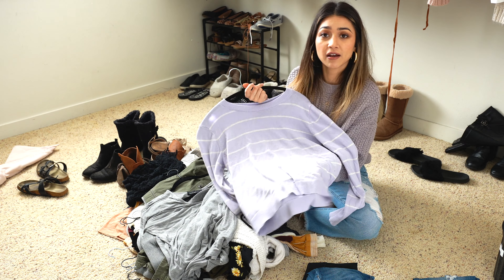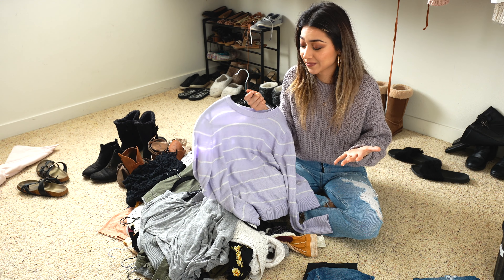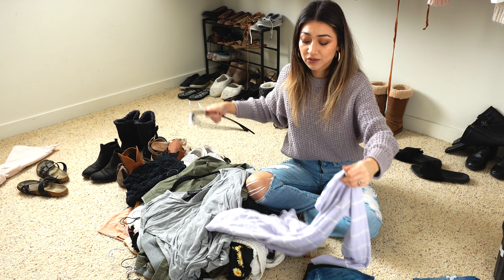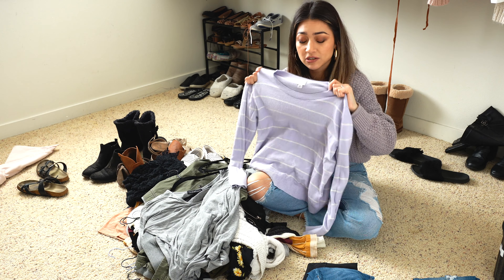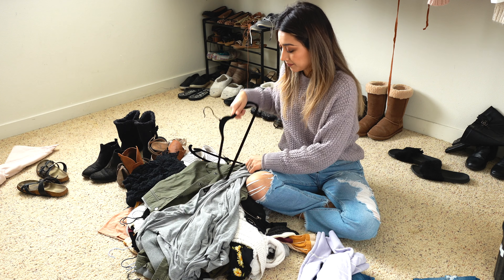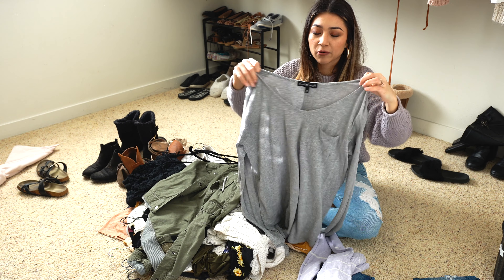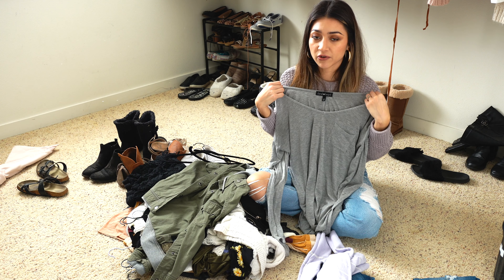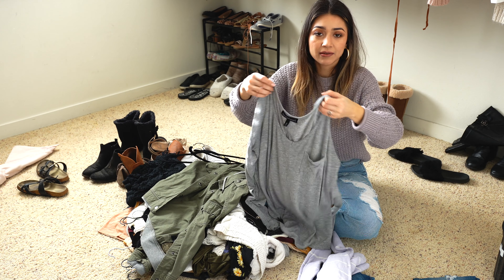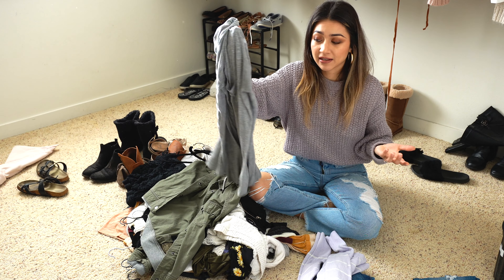This shirt you probably saw in my thrift haul video — I wore it once around the house since that video was made and haven't really reached for it, so I think the best thing is to part ways with it. Then this gray long sleeve is very comfy. There was a point where I was into the exposed-shoulder style and this one was perfect, but I haven't really worn it at all this year — maybe just once or twice around the house.